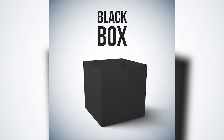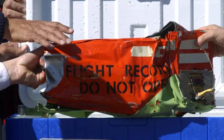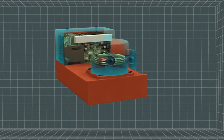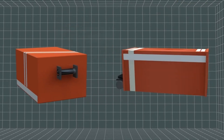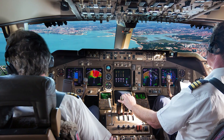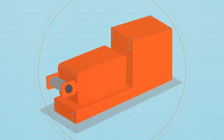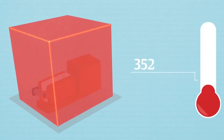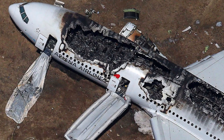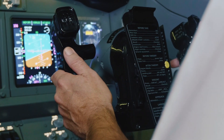The black box isn't actually black — it's brilliantly orange, a beacon of hope after a crash. This vibrant color aids recovery even in challenging conditions, ensuring crucial data can be retrieved and analyzed. The black box is composed of two instruments: the flight data recorder, which logs flight parameters like airspeed and altitude, and the cockpit voice recorder, which captures cockpit conversations. Designed to withstand extreme forces and temperatures, its sturdy casing — often made of titanium or steel — survives catastrophic crashes, with insulation protecting delicate electronics inside.